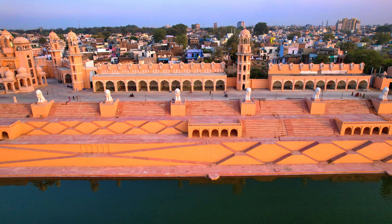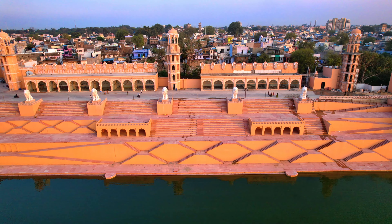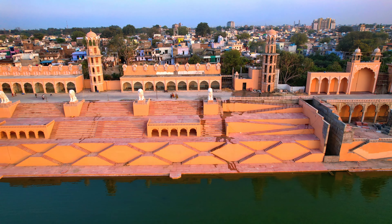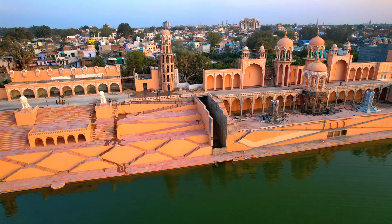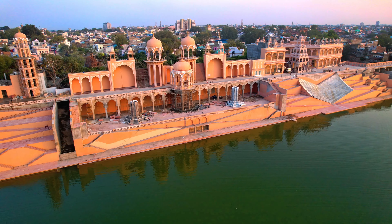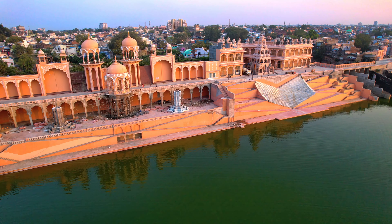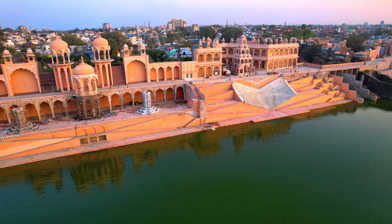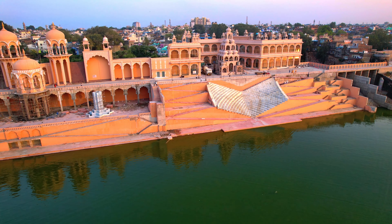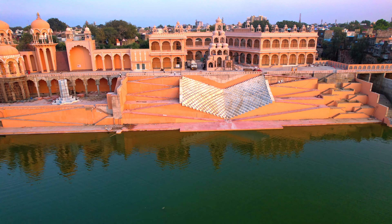Sahitya Ghat has been given the shape of books, made from white stone of Panswara. Statues of five literary figures will also be installed here, and books can be read in the library. The Fountain Chalk area will have a banquet hall with different types of fountains. There will also be commercial shops, boating, and cruise facilities.